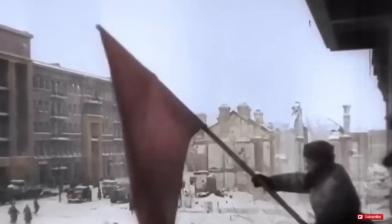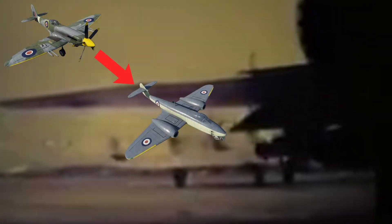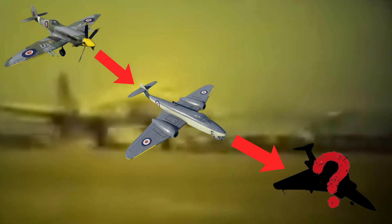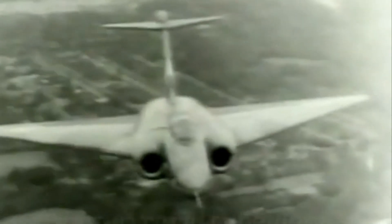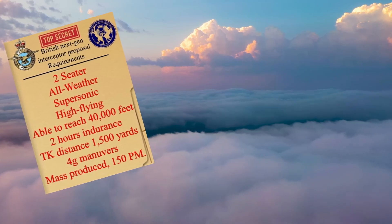In response, the British placed great emphasis on advancing aerial supremacy by continuing to develop their fighter technology. Even following the end of World War 2, Britain recognised the importance of staying ahead. So in 1947, the Air Ministry issued a competition to build Britain's next-generation interceptor. It called for a two-seat, all-weather, supersonic, high-flying interceptor.